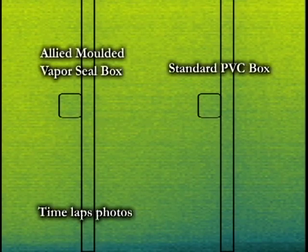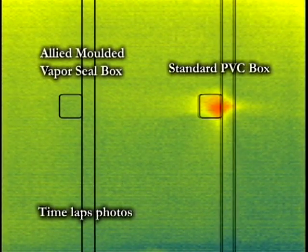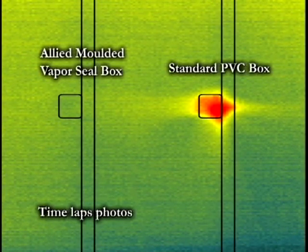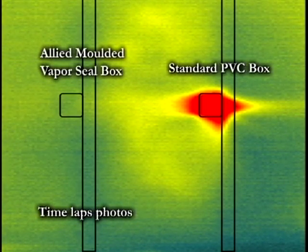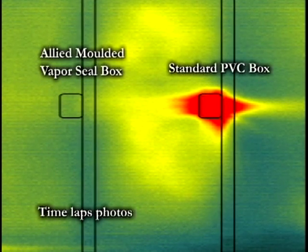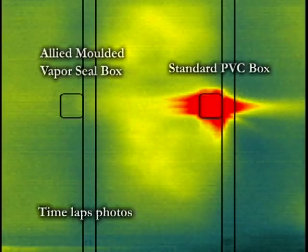Thermal imaging of the test wall when subjected to a heat source on one side shows the migration through the wall cavity and the resulting rise in temperature over time. Clearly, the 2009 IECC construction methods including Allied's vapor-sealed electrical box are proven to deliver a more energy-efficient envelope wall for a residential home.